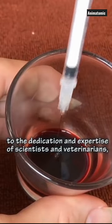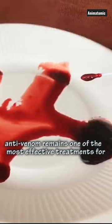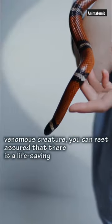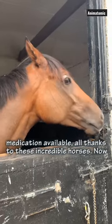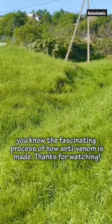And thanks to the dedication and expertise of scientists and veterinarians, antivenom remains one of the most effective treatments for venomous bites and stings. So, the next time you encounter a venomous creature, you can rest assured that there is a life-saving medication available, all thanks to these incredible horses. Now you know the fascinating process of how antivenom is made.